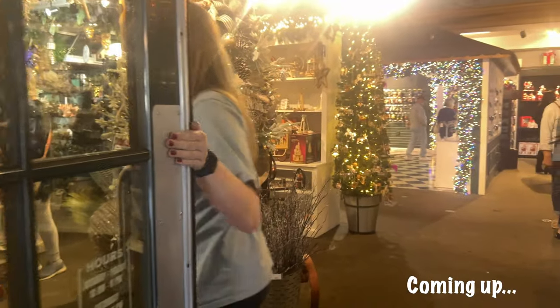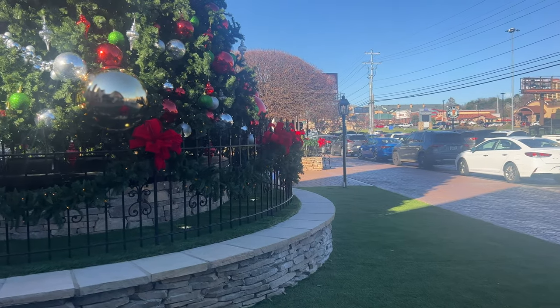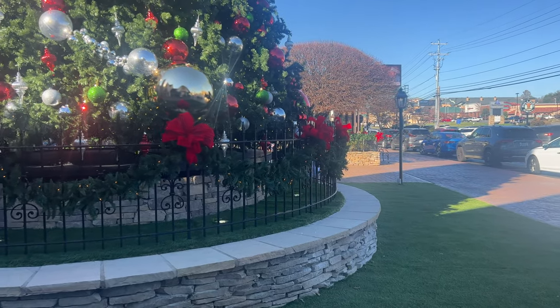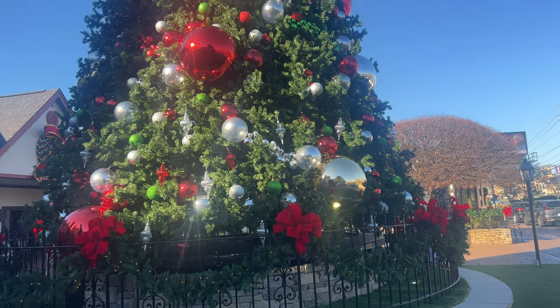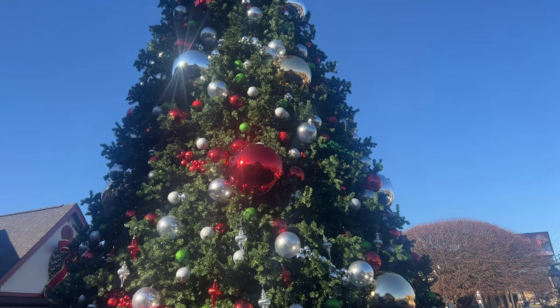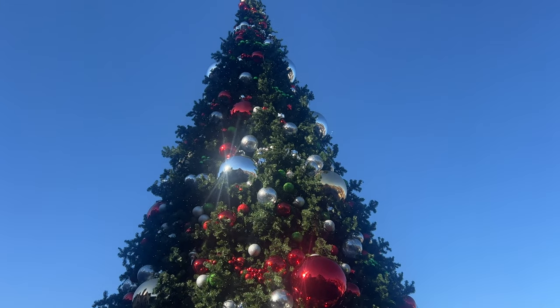This place is massive! I'm totally in my element in this store. I'm here outside Christmas Place in Pigeon Forge, Tennessee, and I thought it'd be really fun to take you guys with me as I check it out. This is everything I've ever dreamed of when it comes to a Christmas store.